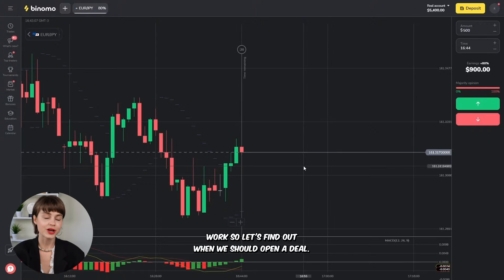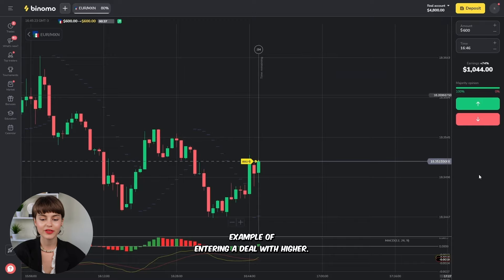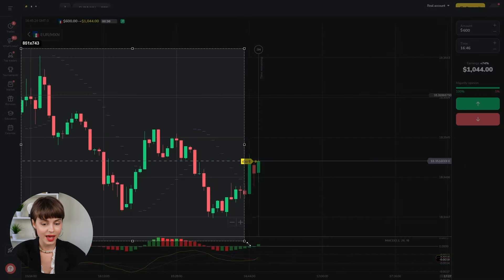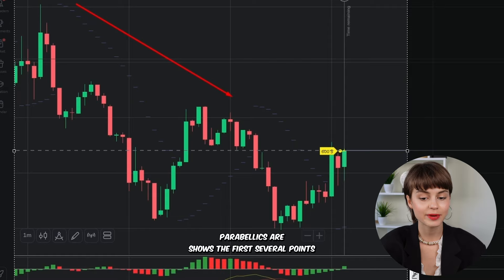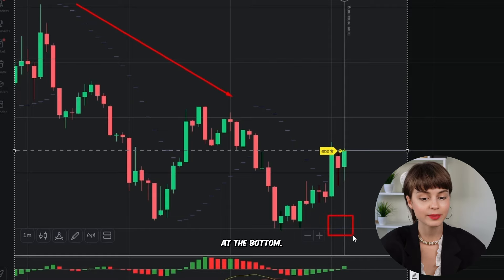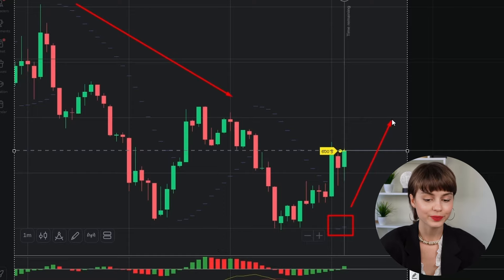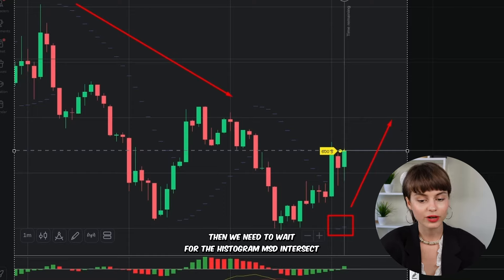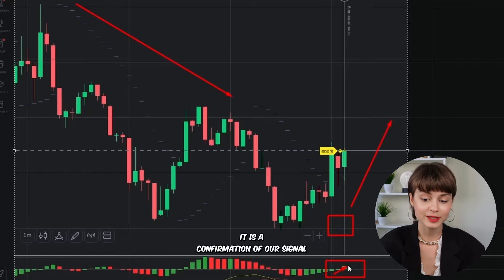Let's find out when we should open a deal. Here I found an excellent example of entering a deal with higher. At the end of the downtrend, Parabolic SAR shows the first several points at the bottom — that's the first sign the trend is going to finish soon. Then we need to wait for the MACD histogram to intersect the zero line from bottom to top. That is the confirmation of our signal, and we need to buy long at this point.